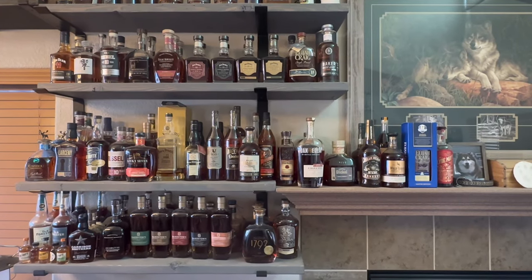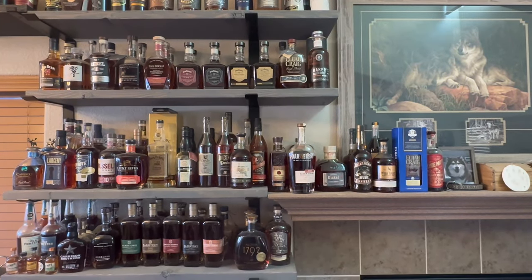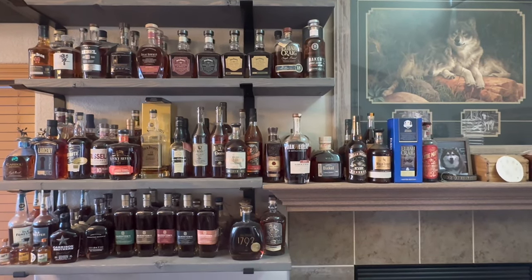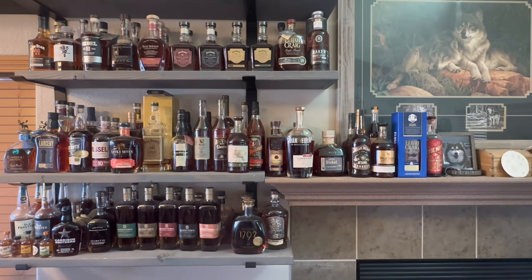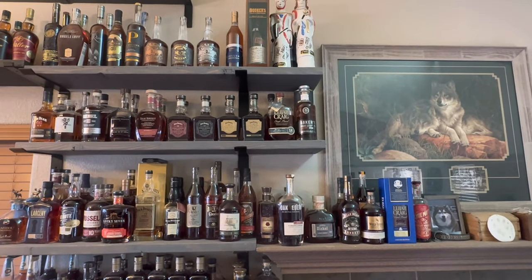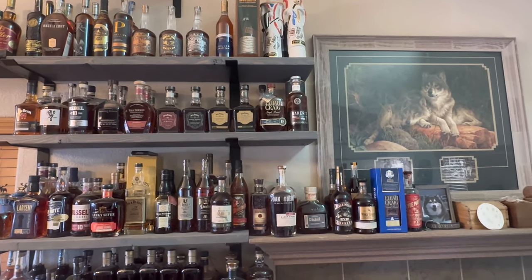We're gonna do this in three parts. Welcome to the barrel house — another private collection from a club member. Stick around for the top shelf because that's where the real gems are. You're seeing all the Barterhouse, some Larceny Barrel Proof, some Jack Daniels, Elijah Craig 18, a Baker's, Elijah Craig Toasted Limited Edition, some Woodford, Rebel 10, Caribou Crossing — kind of looking at all of it. We'll go up one more shelf and then show the top shelf.